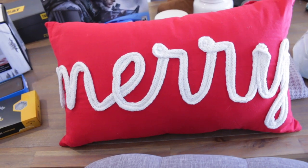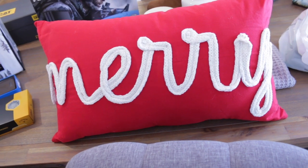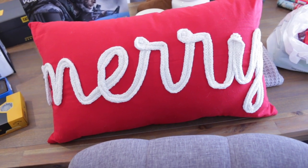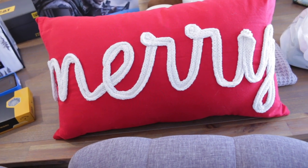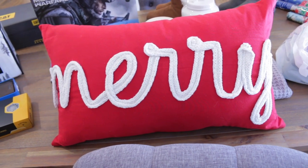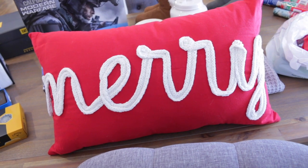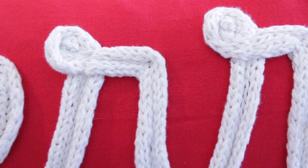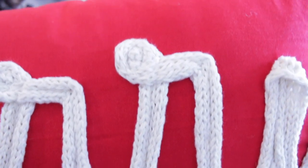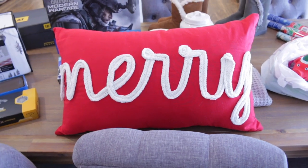I did end up caving and buying another Christmas pillow. This one kind of reminds me of the ones I picked up from Walmart that say 'Be Merry.' I found this one at TJ Maxx, and it actually didn't have a tag on it, so I asked one of the workers how much it was, and she sold it to me for $14.99 — I thought that was an amazing deal. I am going to put this on the little bench in our entryway. I told you guys I wasn't going to buy any more pillows, but I did get rid of a bunch of my old Christmas pillows, so I decided to allow myself one new one.